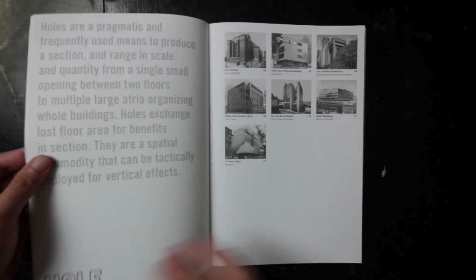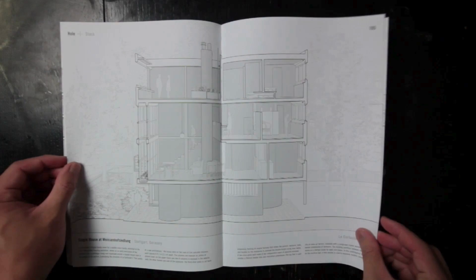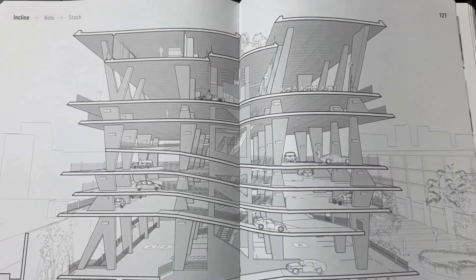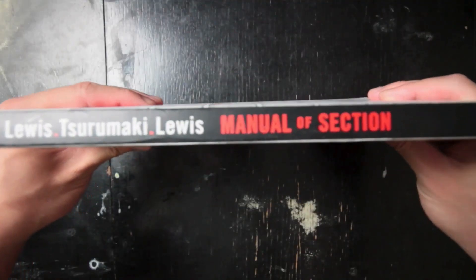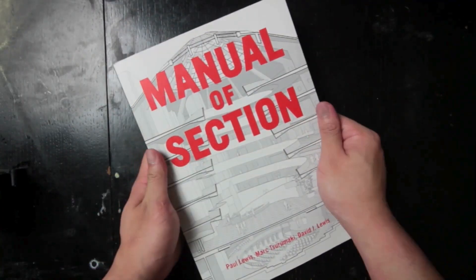The book's practical value lies in its ability to teach readers how to think through sections — not just as a technical requirement, but as a design strategy. It encourages architects to use sections as a tool for innovation, pushing the boundaries of what can be achieved spatially. It also makes a strong case for the importance of sections in understanding the complexities of verticality, depth, and layering in architecture — qualities often overlooked in plan-dominated discussions. The Manual of Section is a masterful exploration of one of architecture's most unappreciated tools, serving as both a detailed guide and a source of inspiration.